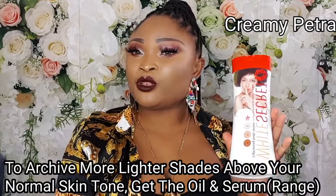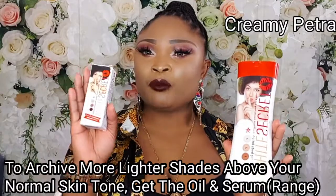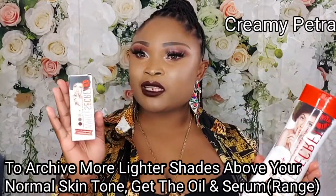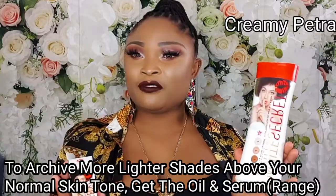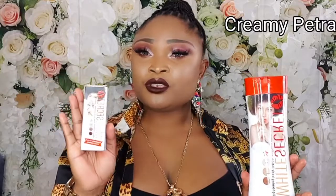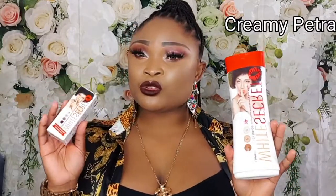To maximize this cream and make it so effective and potent, I will advise you pair it with the serum. To achieve two or more lighter shades above your normal skin tone, I will advise you pair this lotion with the serum. This serum is extremely amazing.